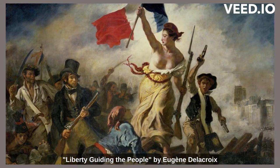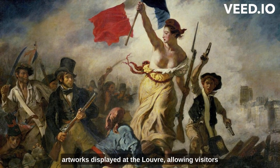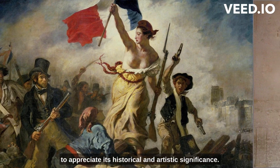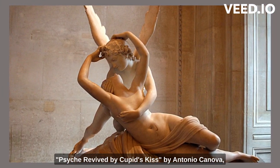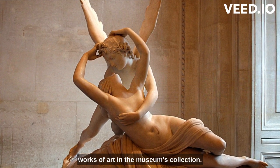Liberty Guiding the People by Eugène Delacroix is one of the notable artworks displayed at the Louvre, allowing visitors to appreciate its historical and artistic significance. Psyche Revived by Cupid's Kiss by Antonio Canova is one of the most famous and beloved works of art in the museum's collection.